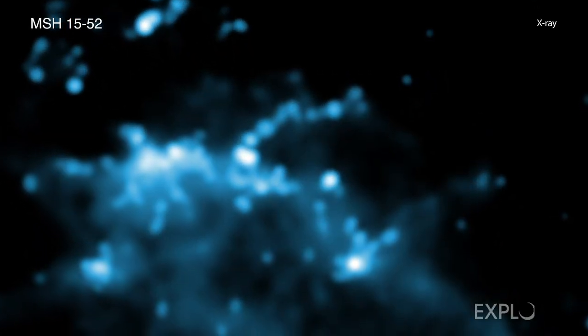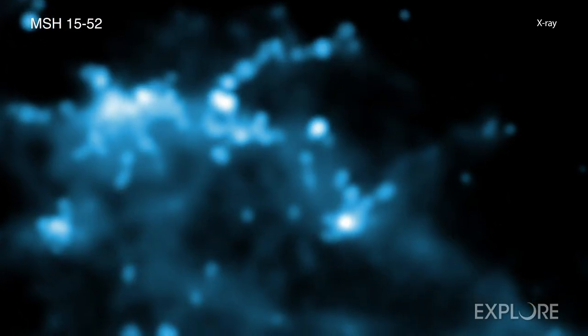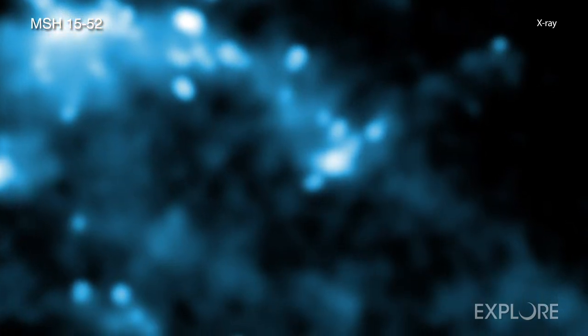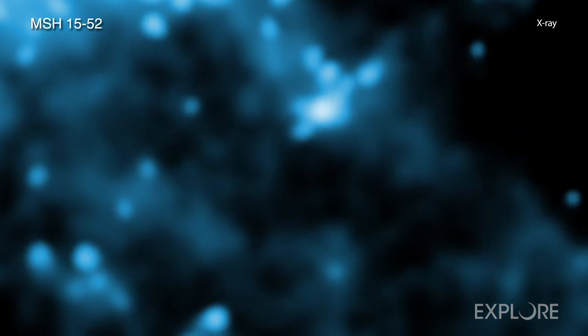Astronomers have measured motions within a remarkable cosmic structure for the first time using NASA's Chandra X-ray Observatory. The data show a blast wave and debris from an exploded star moving away from the explosion site and colliding with a wall of surrounding gas.